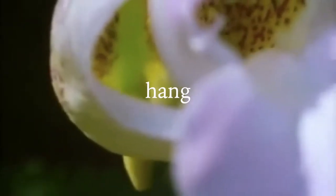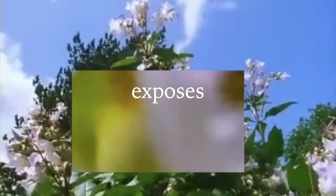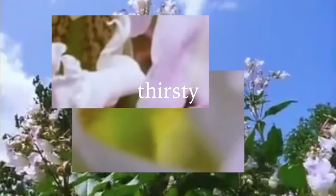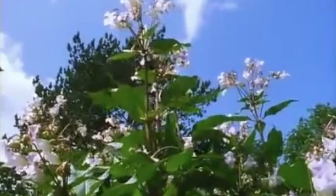The stamens hang from the roof of the entrance so that an arriving bee brushes them with its back. And when all the pollen has gone, the stamens loosen so that a departing messenger knocks them off. And that exposes the stigma so that the next thirsty bee that arrives to collect a drink will make not a collection but a delivery.